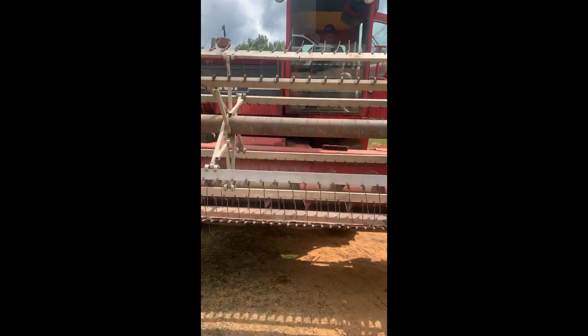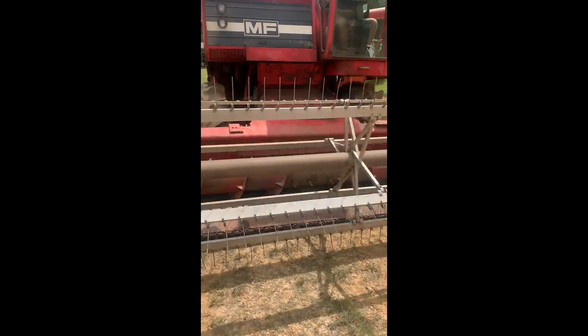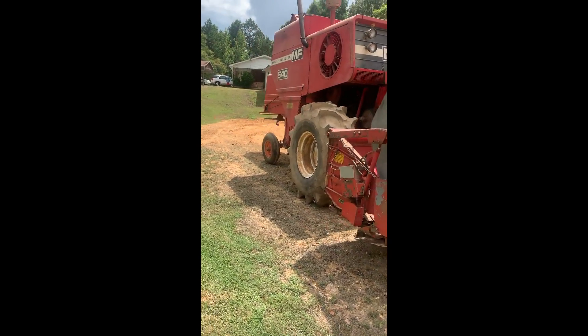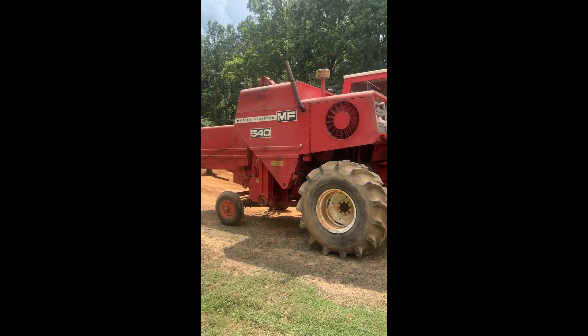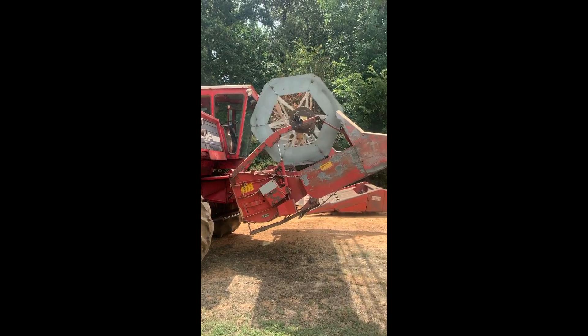Looking for a good small combine to go to the field, around 3,000 iron. They bought it in 1978, brand new. Been right here on this barn his whole life. Everything worked.